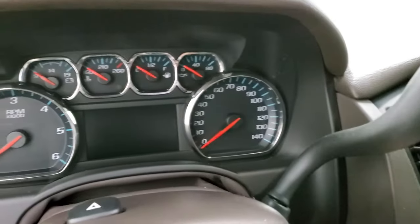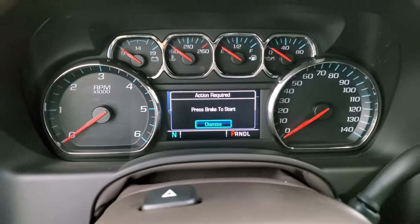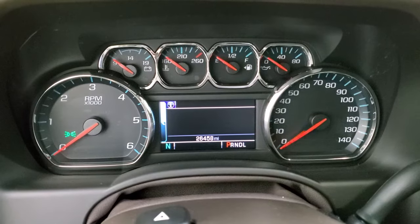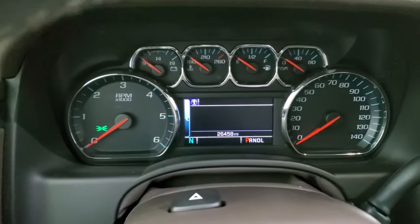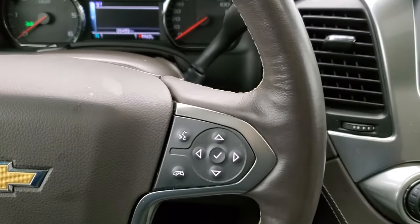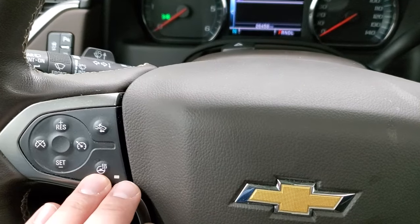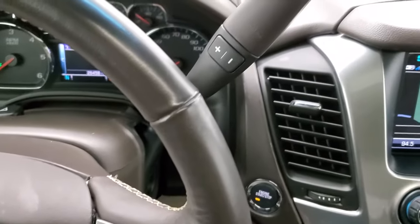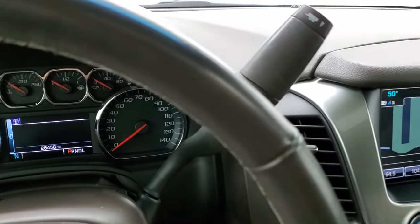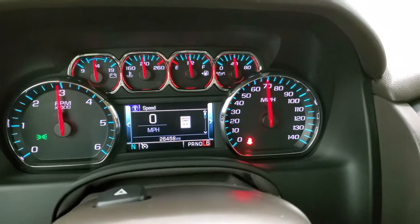We'll hop inside and turn on the ignition to check out the instrument cluster. You can see that this one has 26,458 miles. The instrument cluster is very nice and clean. You do get the heated leather-wrapped steering wheel. Bluetooth and information center controls are on the right, cruise controls on the left, as well as forward collision warning controls and the heated steering wheel button. It has the automatic transmission with the optional tap-shift — I believe this one is the six-speed, but we'll double check.